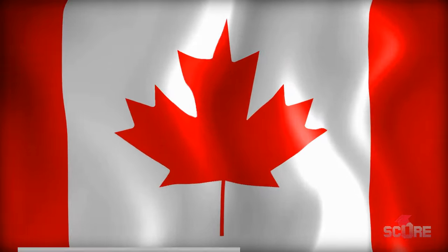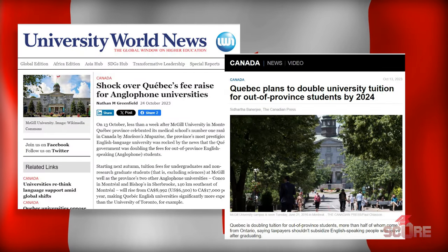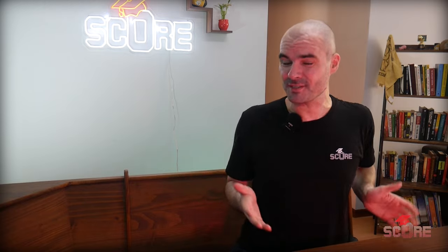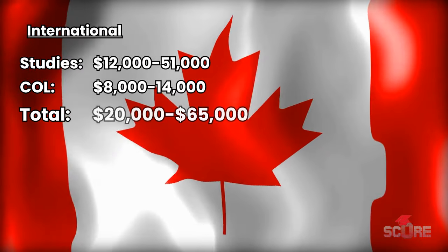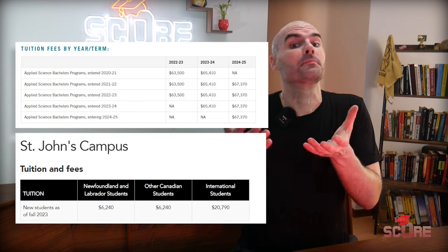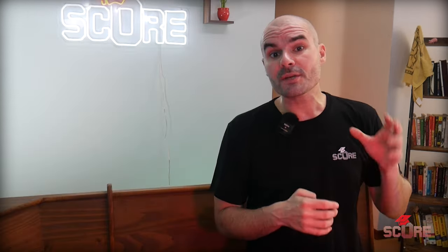Canada has been in the news recently because a lot of universities in the Quebec province are going to see their prices rise next year. But even with those price hikes, those Canadian universities are not the most expensive options. Overall, the range is between about $20,000 and $65,000. The prices vary wildly — it really depends on the major that you're going to choose and also where you're going to be. University of Toronto sits at the high end, while a more affordable university like Memorial University of Newfoundland would be at the bottom end. Scholarships in Canada are available, but they are not at every university and they usually only last one year.